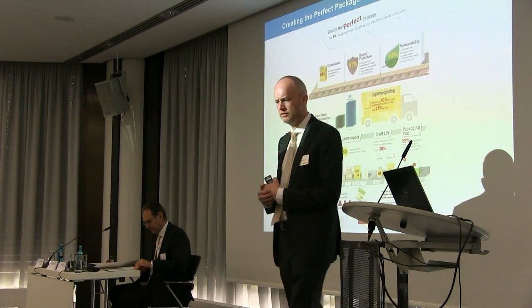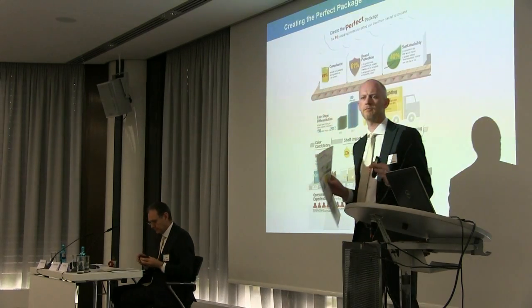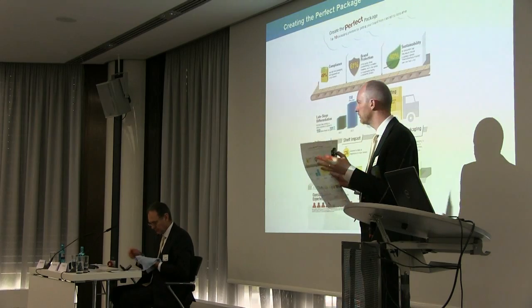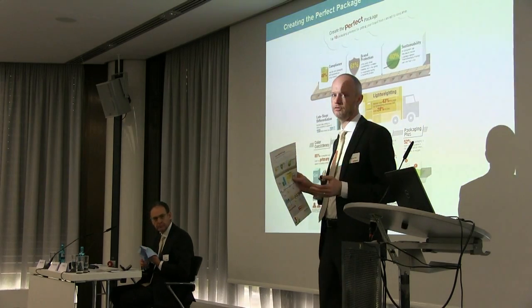Thank you for joining our press conference. As Felipe explained, the manifesto for us is a vehicle for getting across to the marketplace — the brand owners, our converters, customers and partners — what we see as 10 of the big issues facing brand owners today and for the future.